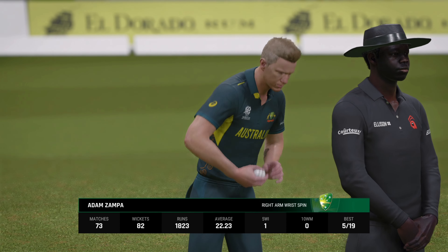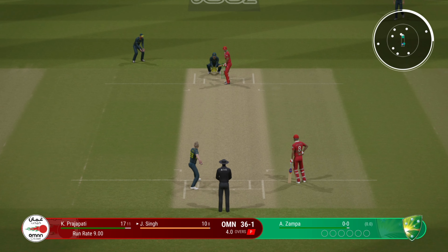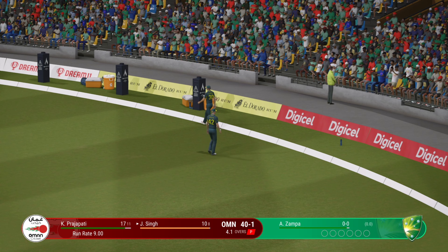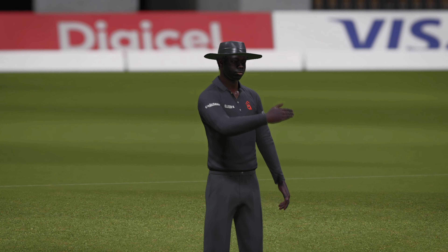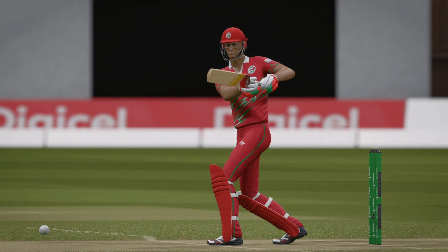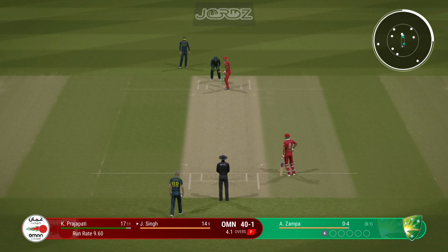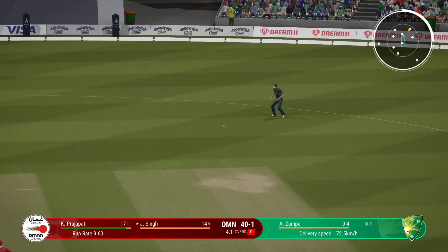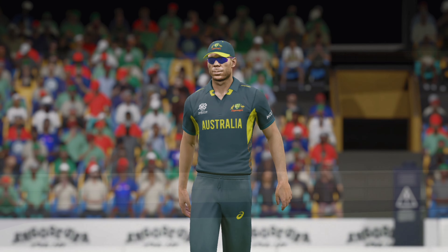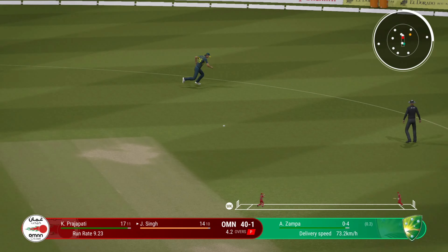Right armer is coming on to bowl from the Jolgana end. Just sheer power off the back foot — don't need to worry about running. Good contest here at the moment. Four off the last ball — it'll be interesting to see how the bowler can respond. Cuts that off well in the infield. Power and precision in that shot.